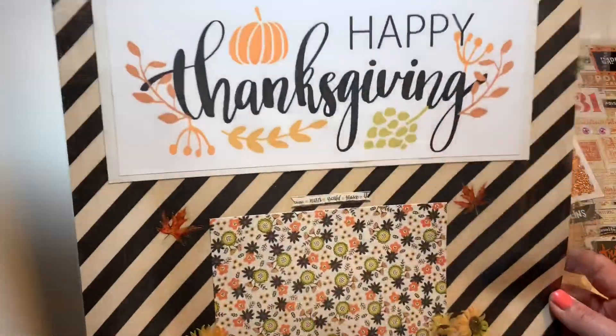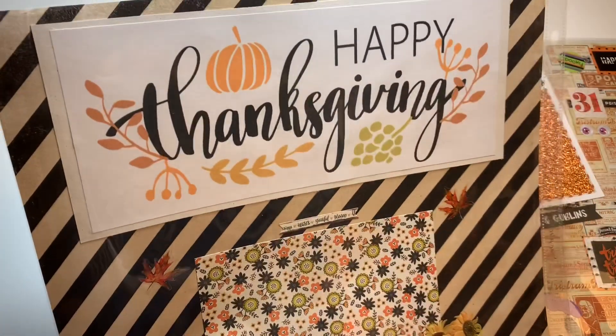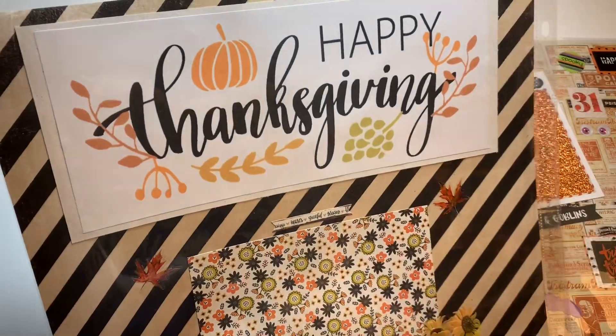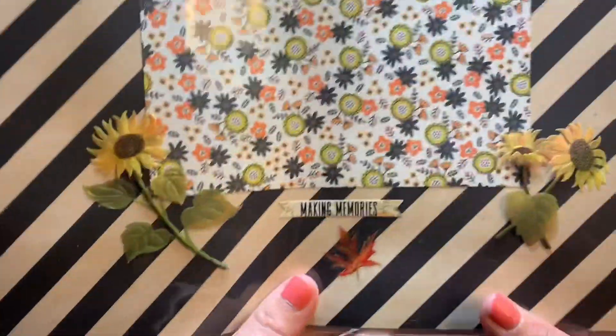On the back side of this one she did the Thanksgiving layout. It says 'Happy Thanksgiving' right here. She's got cute little paper — I think it's the Spooky Boo collection, actually I don't remember, disregard that. She's got cute little fall leaves and look at these gorgeous dimensional little sunflowers.